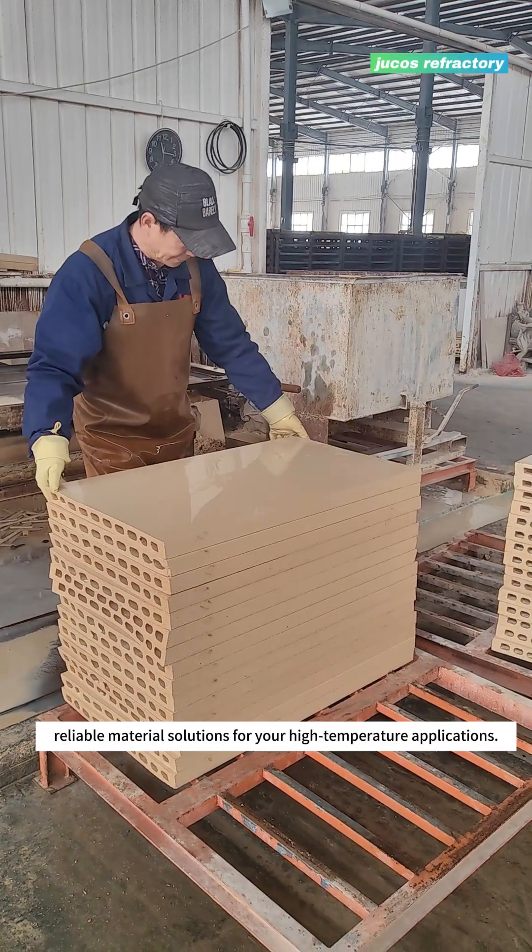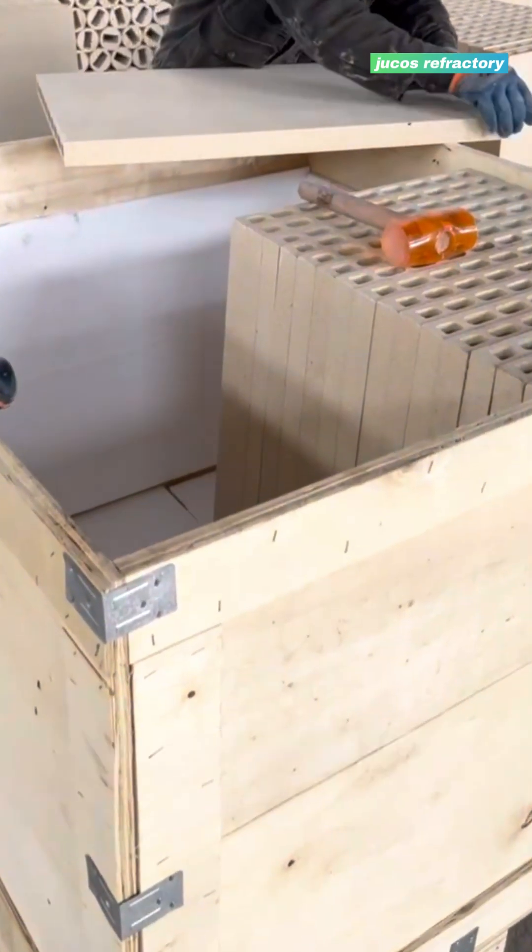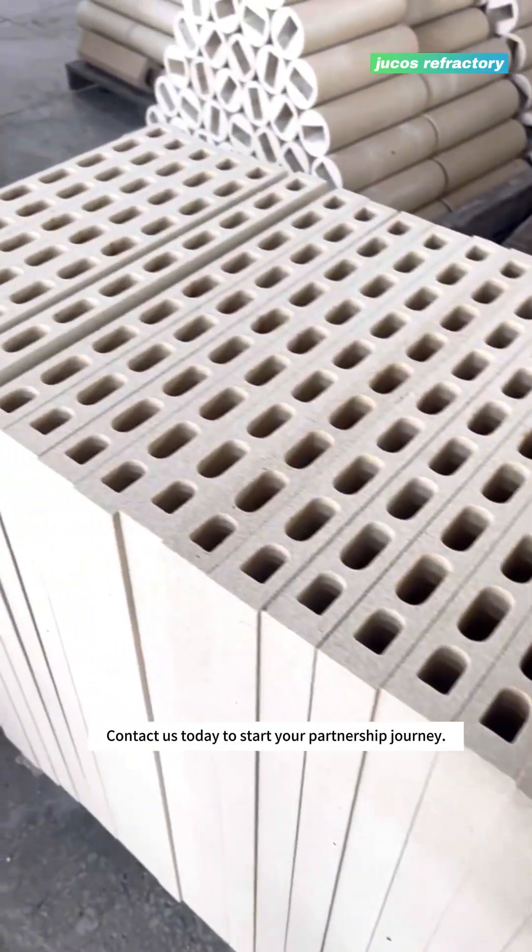We look forward to working with you and providing professional, reliable material solutions for your high-temperature applications. Contact us today to start your partnership journey.